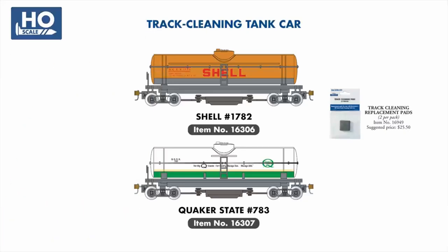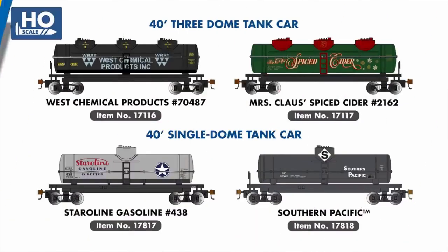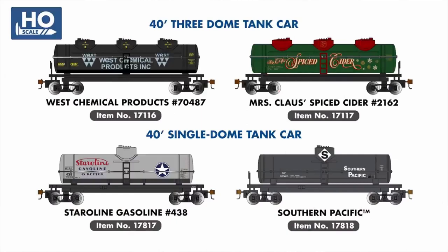Moving to our tank car series, we're adding Shell and Quaker State to our line of track-cleaning tank cars. In our three-dome tank car range, you'll find West Chemical Company and the festive Mrs. Claus Spice Cider cars as new additions, while Starillian Gasoline and Southern Pacific join our line of single-dome cars.